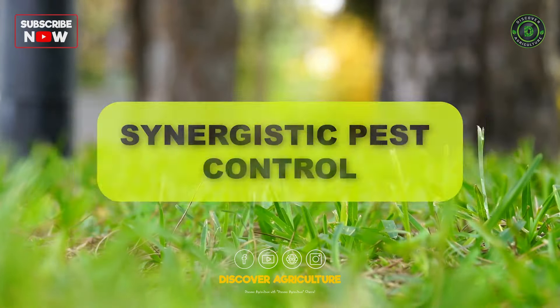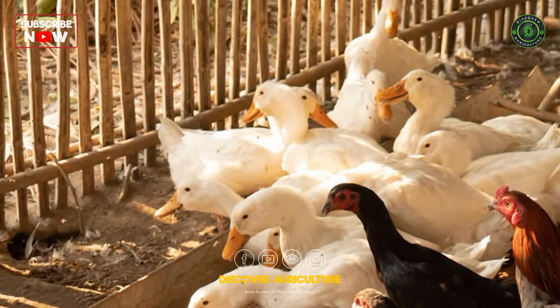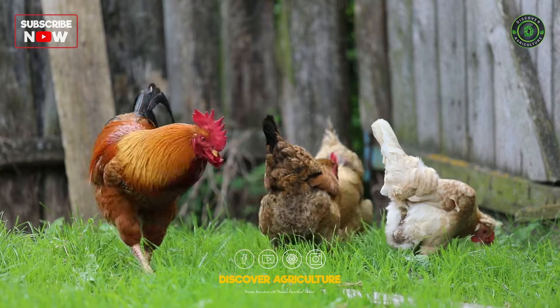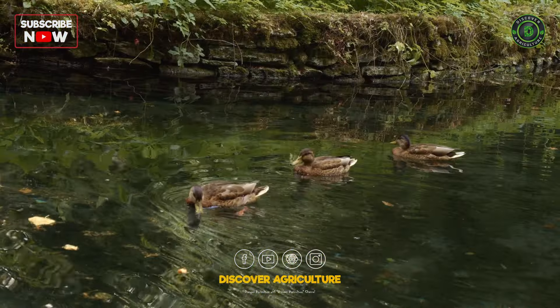Synergistic Pest Control: Chickens and ducks have complementary foraging behaviors. Chickens are effective at scratching and pecking on the ground, targeting insects and weed seeds, while ducks excel at feeding on aquatic pests and larvae.